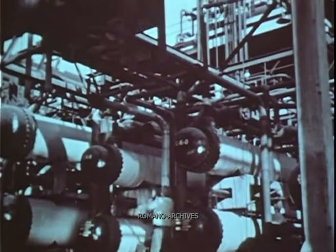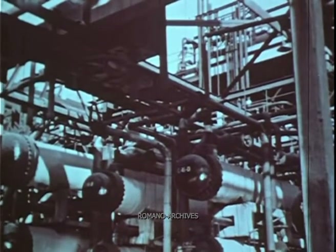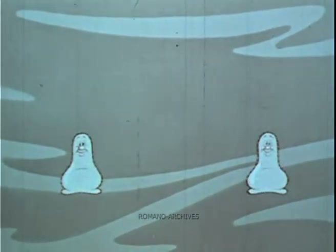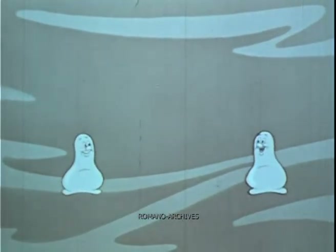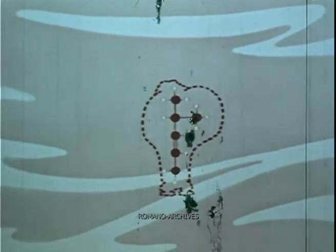Several other science fashioning processes have since been developed. One is called polymerization. It simply takes similar type molecules that are too small for gasoline, such as these gas molecules, and unites them by the polymerization process to form a larger molecule — a gasoline molecule of exceptionally high antiknock value.